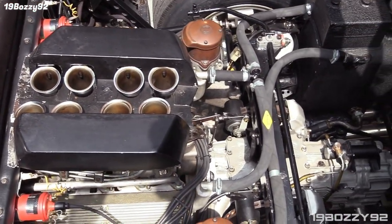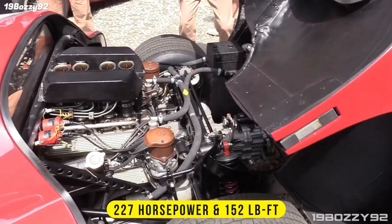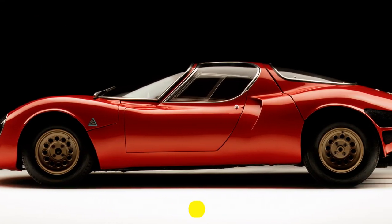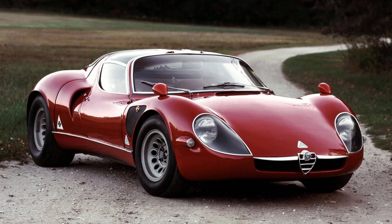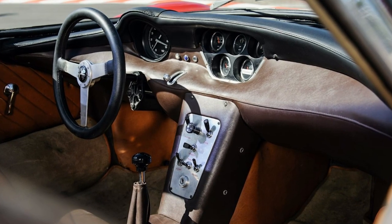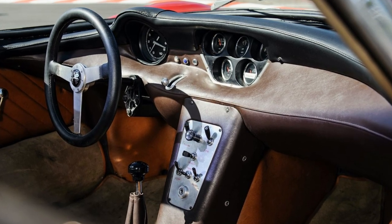It was powered by a 2-liter V8 engine with 227 horsepower and 152 pound-feet of torque, enough to sprint from 0 to 60 in 5.5 seconds, with a top speed of 162 miles per hour. It was the fastest commercially available car for the standing kilometer when introduced, and one of the first supercars of the modern era, combining racing performance with street legality and comfort. It cost up to $17,000 at the time of release.